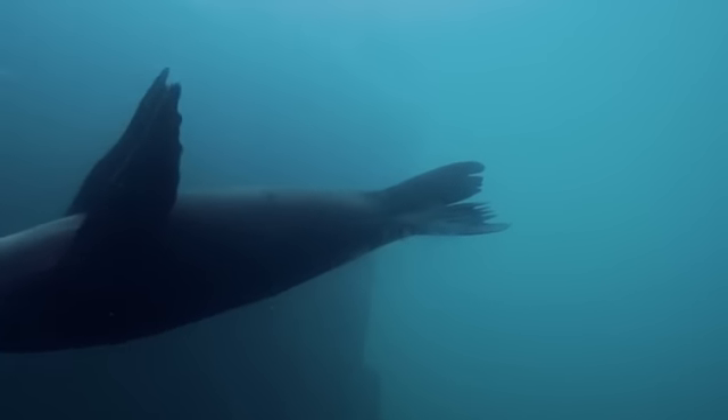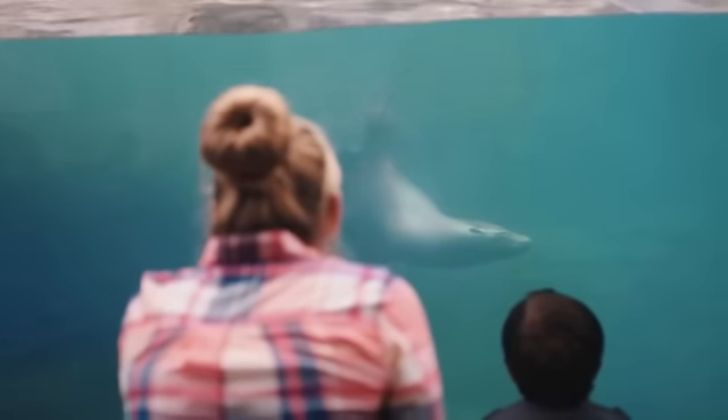We are really at the zoo just as a family. We just moved to DC, so we wanted to see the wonderful National Zoo, and we just were watching the sea lion swim.